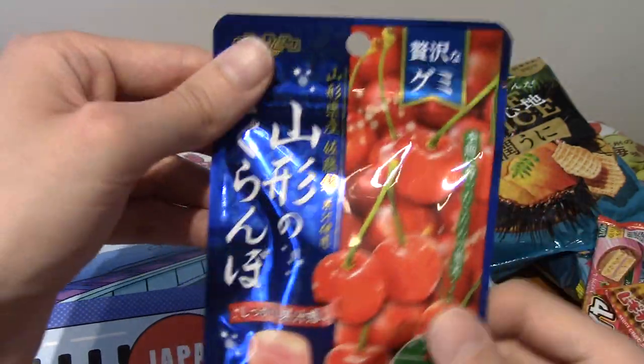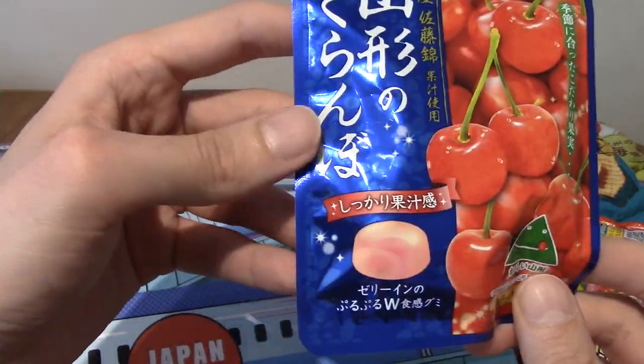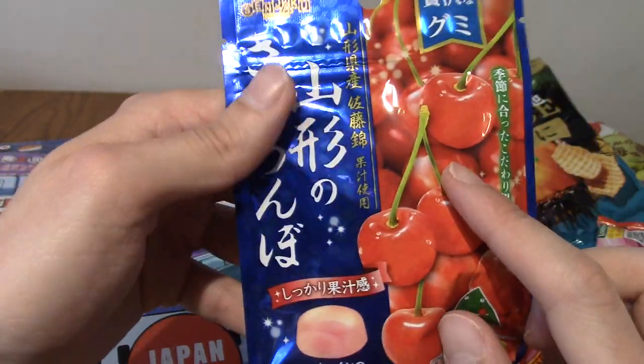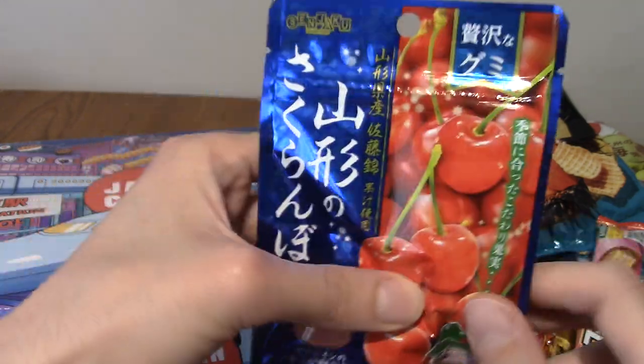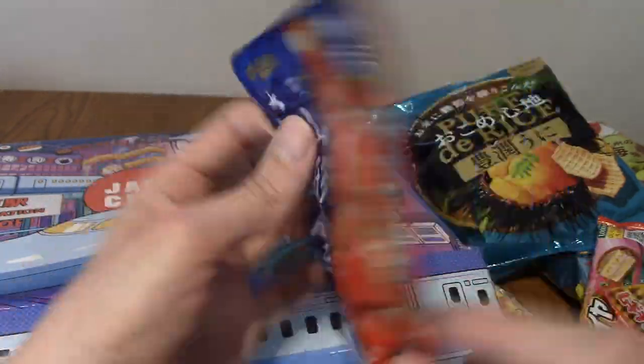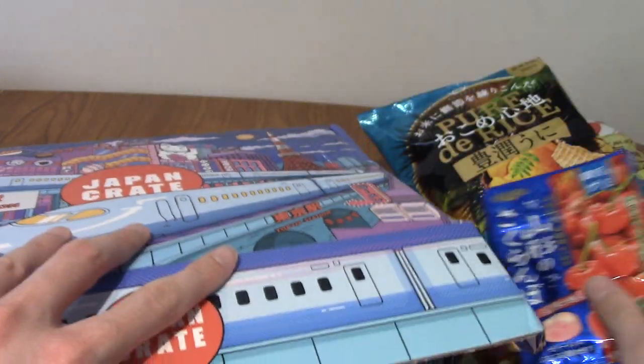These are really nice. They are cherry flavoured gummies with a soft jelly centre. They are very nice. We've had these before — I think these came in the February crate.